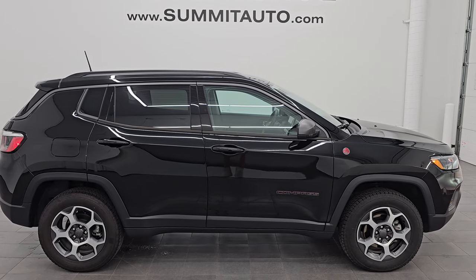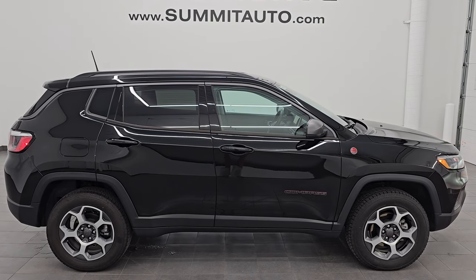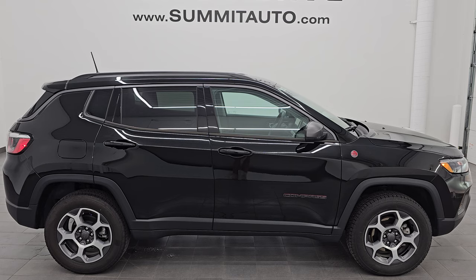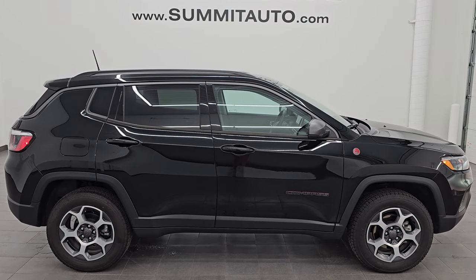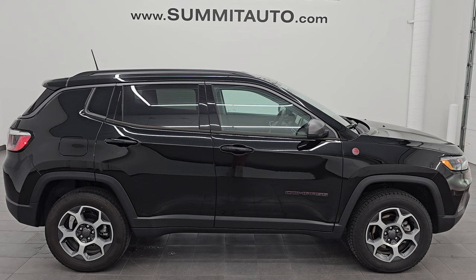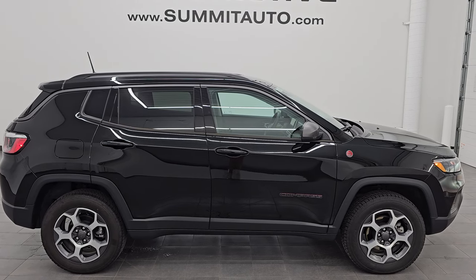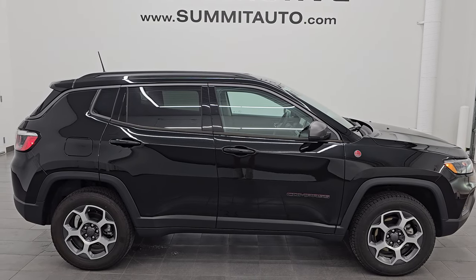In a second you will see a link to subscribe to my YouTube channel in the upper left, a link to all the Jeep Compasses I've ever videoed in the upper right, a link to this vehicle on our website in the lower left, and a link to one of our latest YouTube videos in the lower right. We're super excited to help you with this ultra-clean 2022 Jeep Compass Trailhawk in Diamond Black Crystal Pearl. Thank you so much for checking out the video — remember to like, subscribe, and share. Hope you enjoyed it and have a great day.